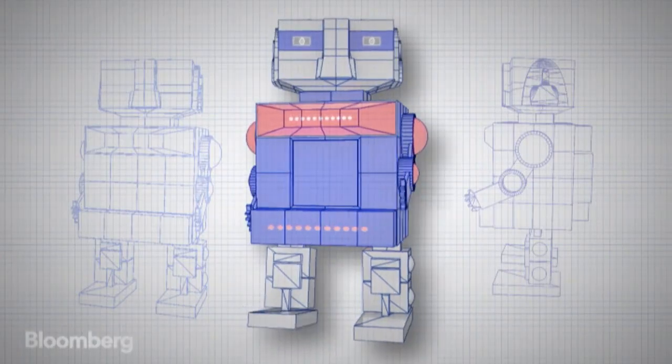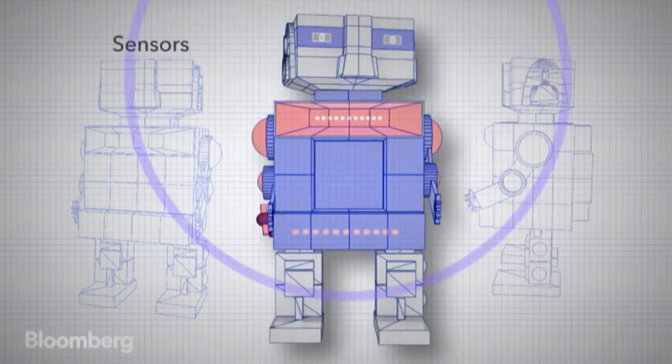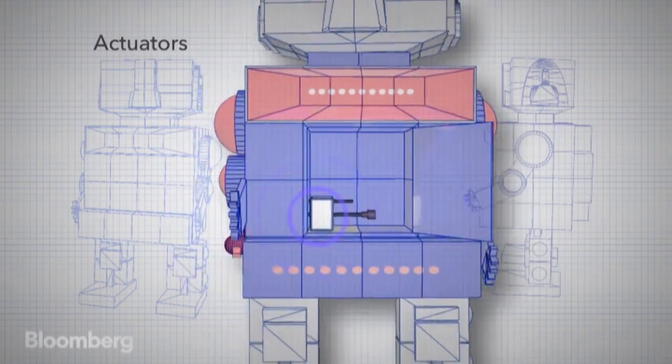In the simplest definition of the word, a robot consists of two parts: sensors, which can monitor things like motion, temperature, and light, and actuators — the motor or muscle that creates movement.